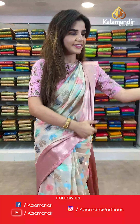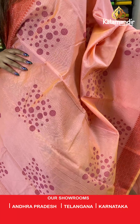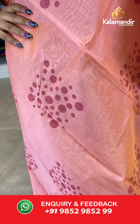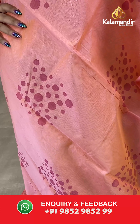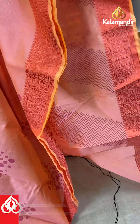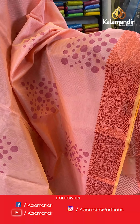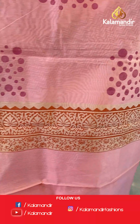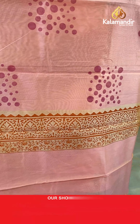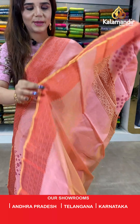On to our next beautiful saree — a pink saree which has an abstract, beautiful print with polka dots on it. And the border has thread borders. The pallu is same as the saree and we have a plain blouse with border.